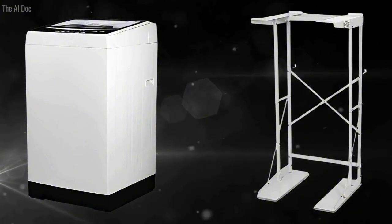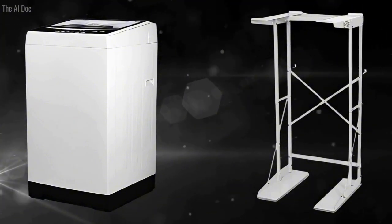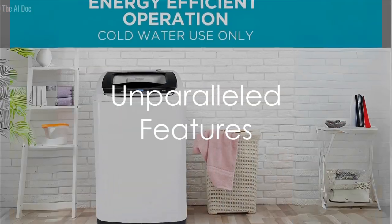With the Black+Decker Small Portable Washer, you get more than just a washer. You get a smart, functional partner for your laundry needs. But wait, there's more to this compact yet mighty machine.